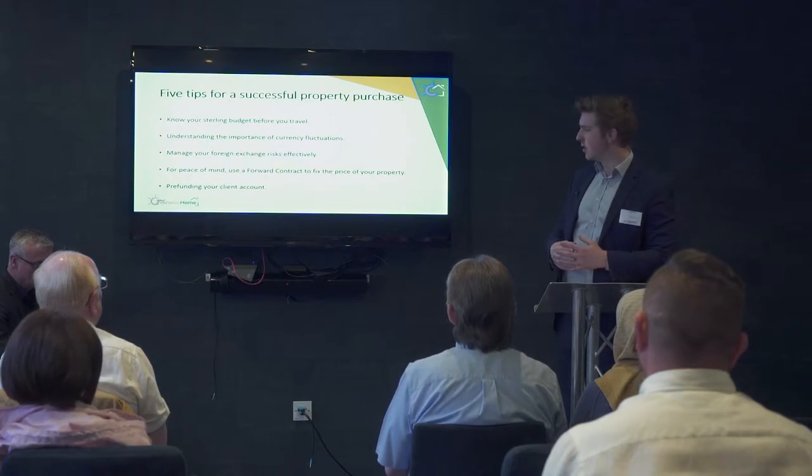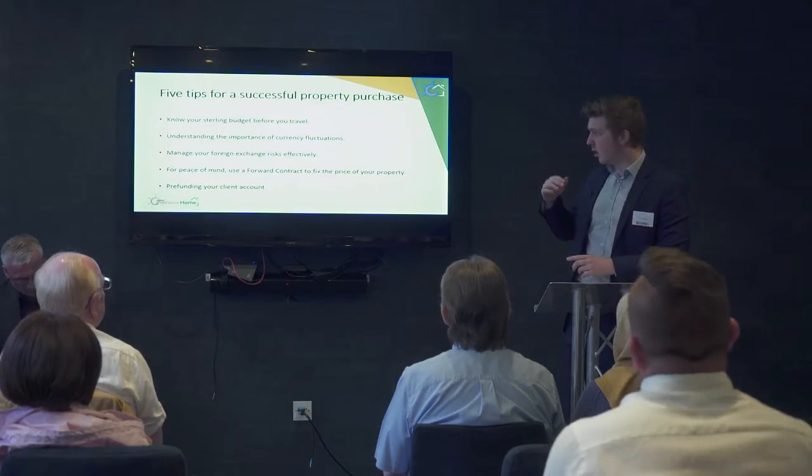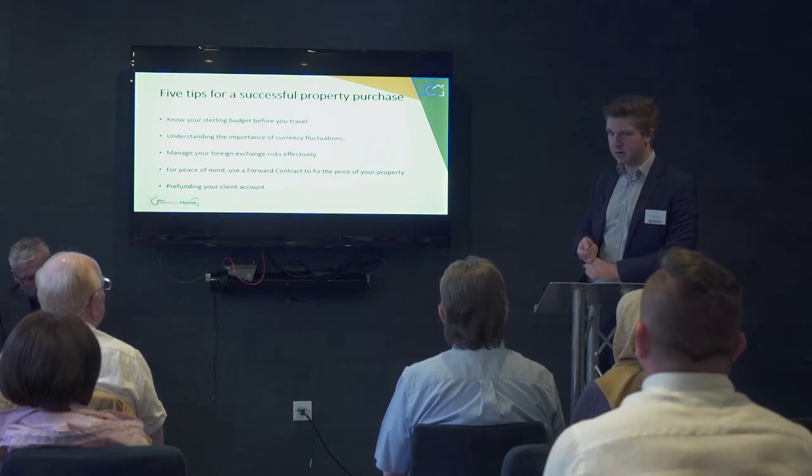A forward contract is a way of protecting your exposure. Instead of having to pay at the last minute whatever your property costs, a forward contract lets you secure a rate for a date in the future. Out in Spain you commit to a purchase from a very early stage — you put your deposit and reservation fee down and you're buying that house. So wouldn't it be important to know exactly what it's going to cost you? With a forward contract you fix a rate, pay ten percent, and then know in two or three months' time exactly what the property will cost.